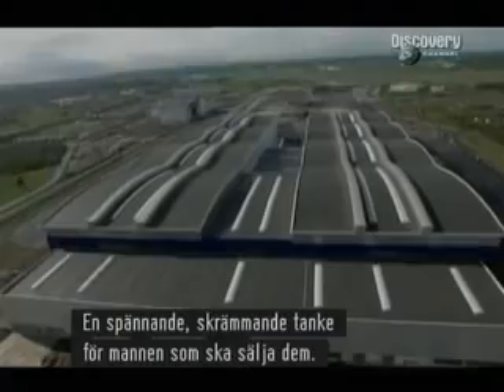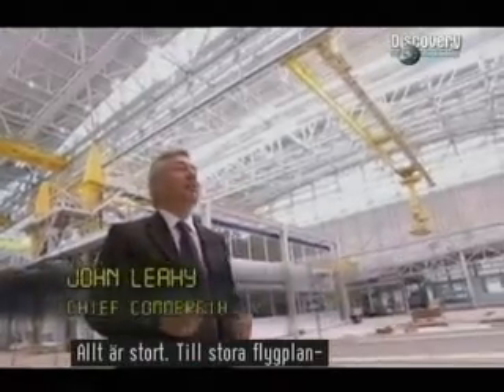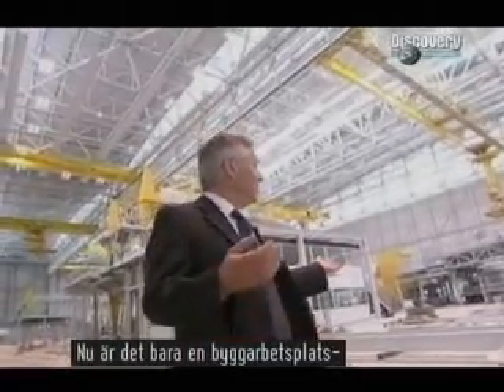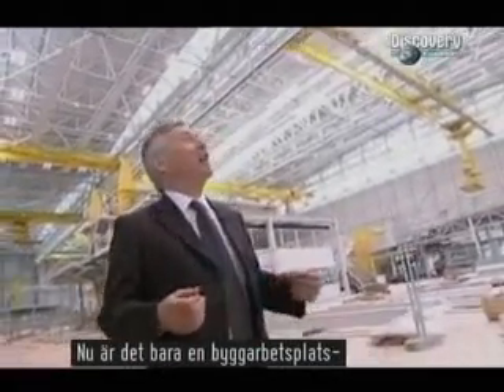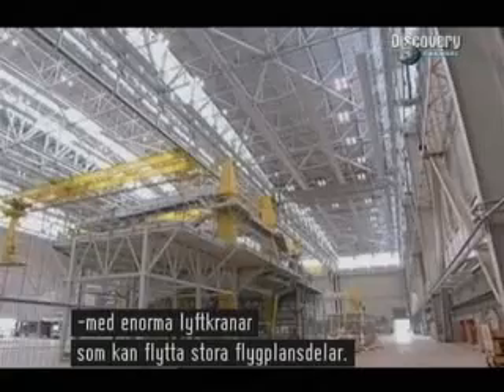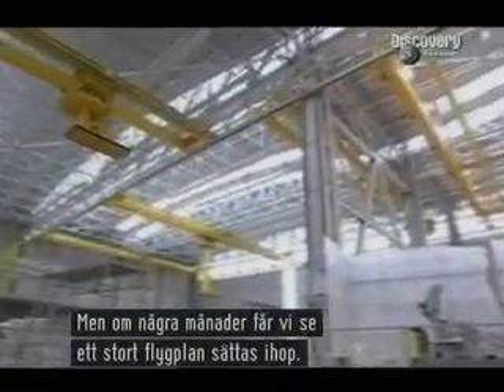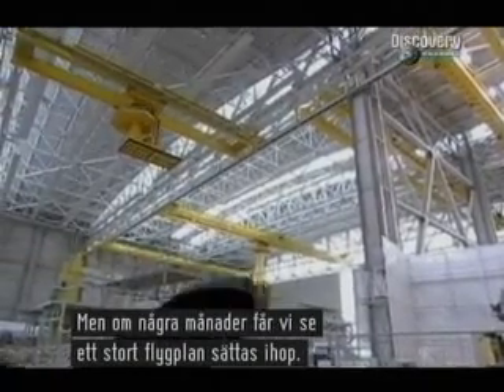It's an exciting, perhaps daunting prospect for the man who has to sell them. Everything's scaled up. If the airplane's big, the tools must be big, the building must be big. And just think — you look around here, you're looking at a construction site now. You look at those massive cranes up there that can move big fuselage sections around. But in a few months, when we're back here, you'll see an airplane coming together.